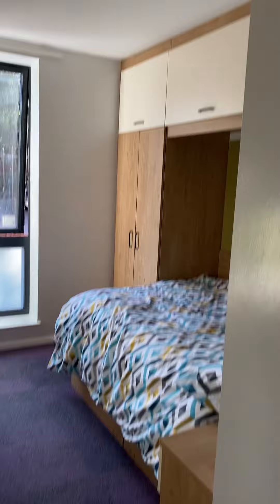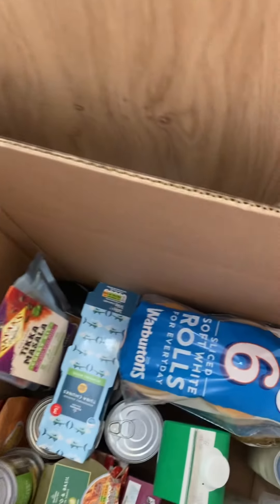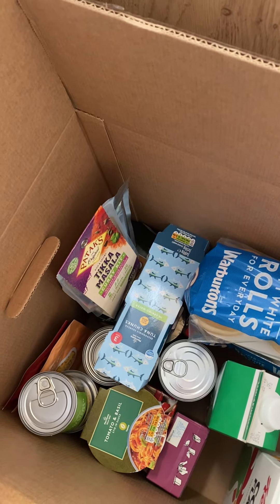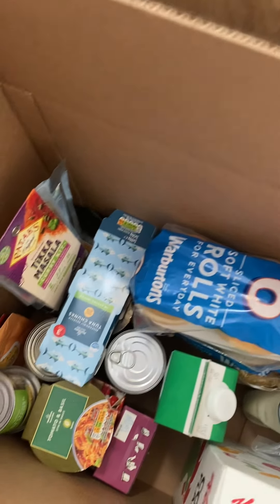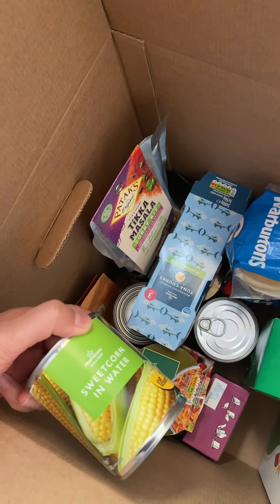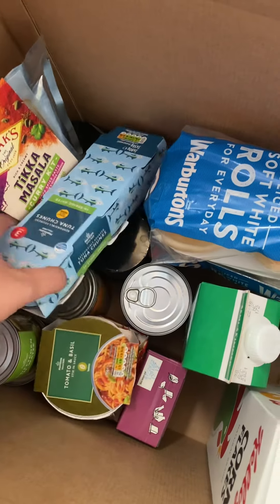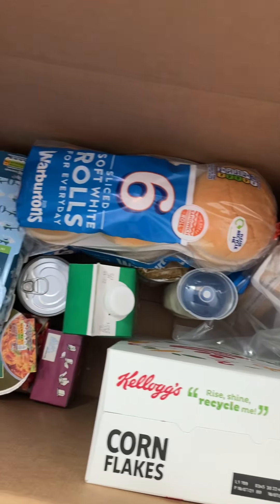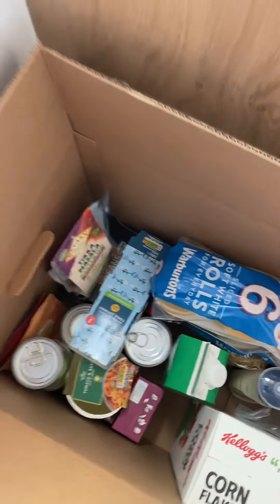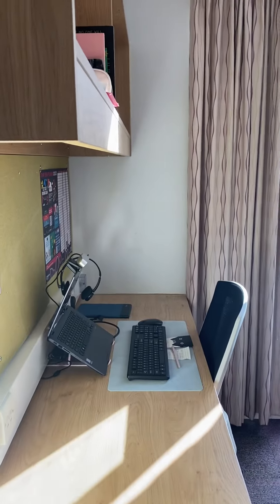Let me show you how it looks overall first. This is the welcome box that they give you — except for this bread, I bought that myself. This is what the university gave me: all canned stuff like tomato, basil, tuna, cornflakes — so you won't be starved for the first two or three days. But I just order delivery.